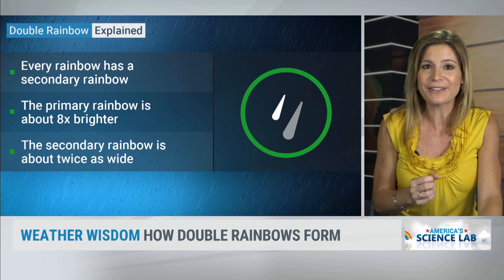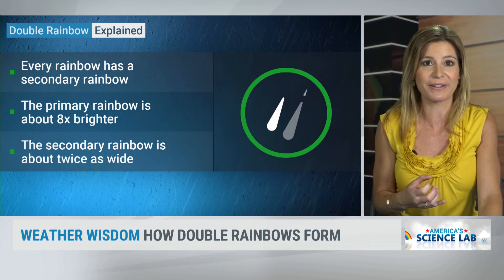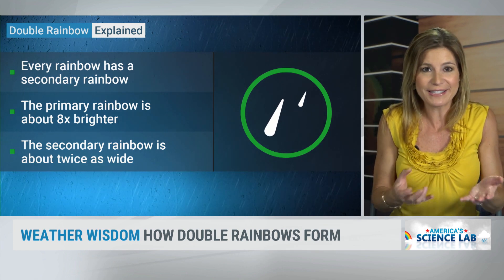What's really cool is that there is always a second rainbow. The primary one is always eight times brighter than the second, so that's why we don't always see the second if it's not that bright — like this example from Wichita.